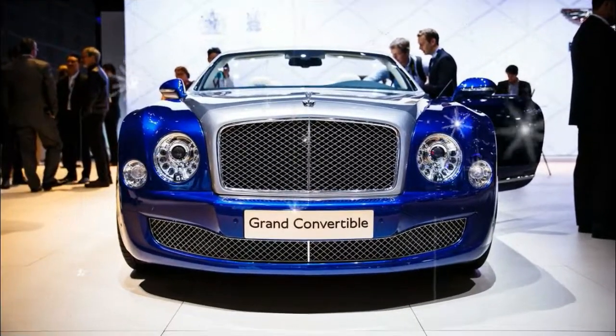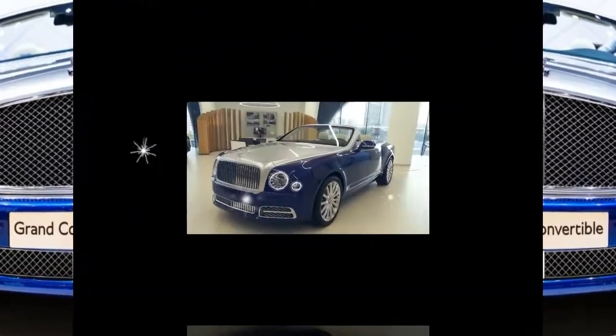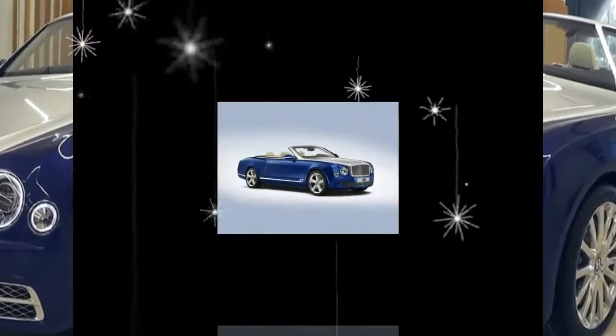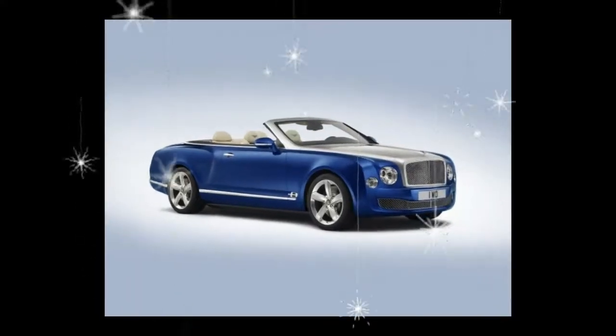Originally previewed as a concept at the 2014 Los Angeles Auto Show, the Grand Convertible is a drop-top version of the Mulsanne, and it is now being put into strictly limited production.